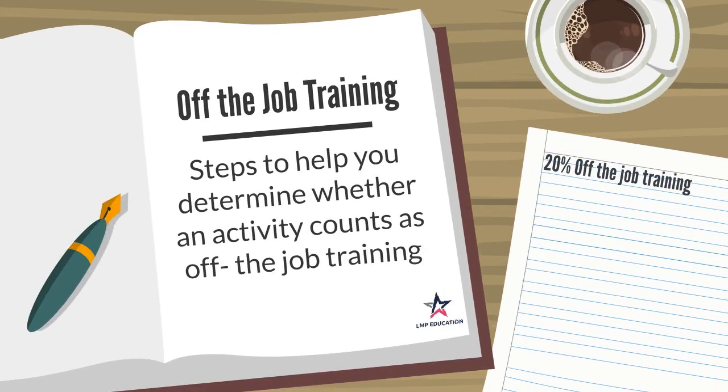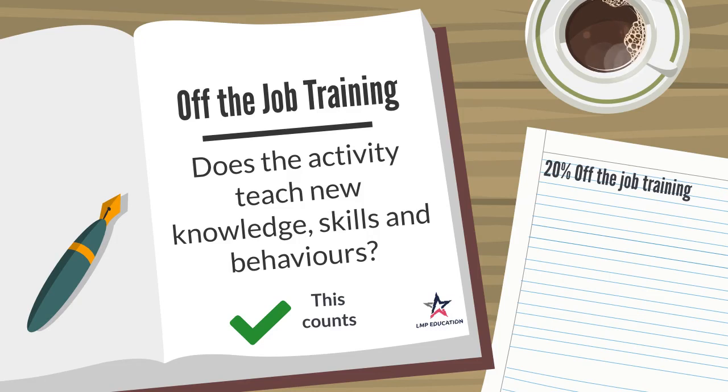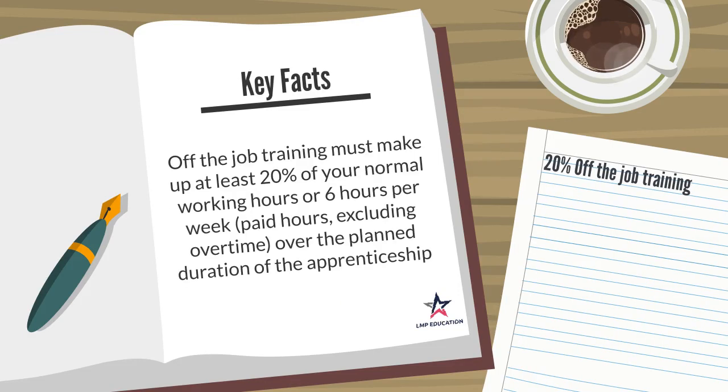You need to complete off-the-job training hours as part of your apprenticeship programme. To determine whether an activity counts, ask: Are your activities directly relevant to the apprenticeship standard? Are you gaining new knowledge, skills or behaviours? Has the learning taken place within normal working hours? If yes, you can include these hours as part of your 20% off-the-job training. If no, you are unable to include them. Off-the-job training must make up at least 20% of your normal working hours, must be paid hours excluding overtime, and must take place over the planned duration of the apprenticeship.